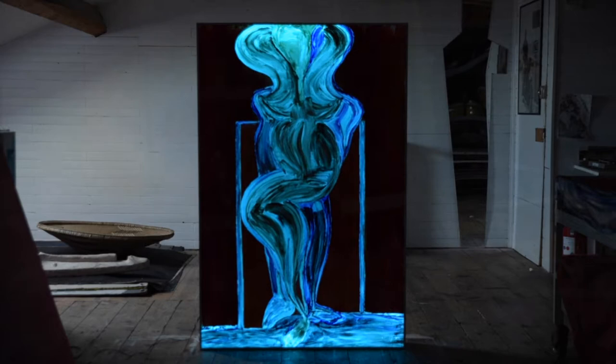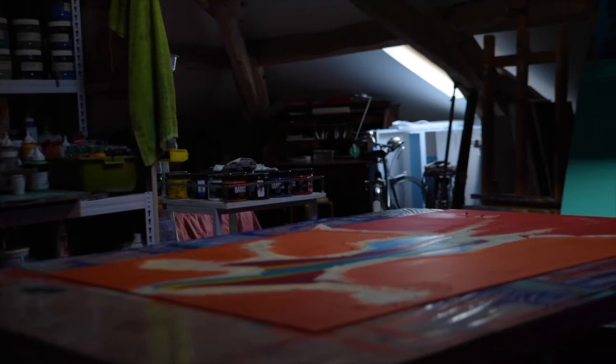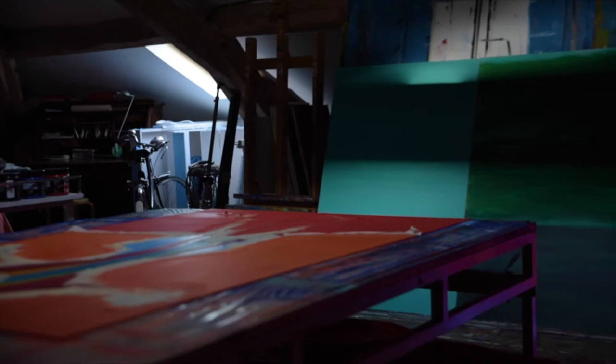It is a strange surface to work on, but I enjoy experiencing something new. The light arises from behind the canvas much like a slight projection, making it possible to play with transparency.